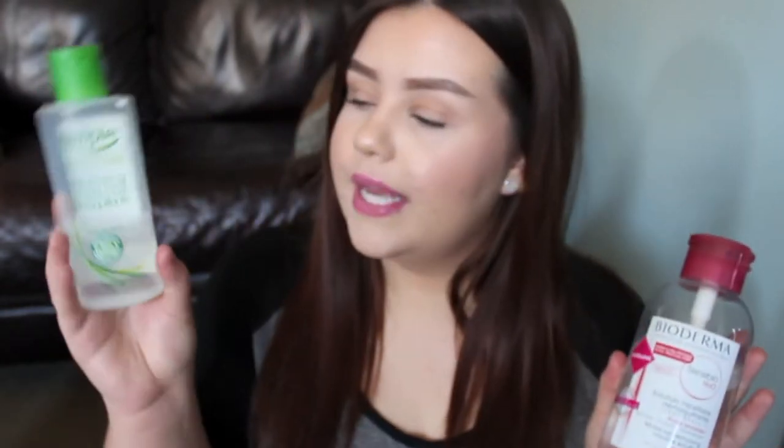In today's video we are going to be talking about two very buzzed about, very hyped up products here in the beauty community. I am of course talking about the Bioderma Makeup Removing Micellar Solution and the Simple Cleansing Micellar Water that everyone has been talking about lately here on YouTube. I have used these both quite a bit - as you can see I'm getting low on this bottle and this is my second bottle of Bioderma. So we're going to be comparing them a little bit and I'm also going to talk about whether or not I think the Simple Micellar Water is a dupe for Bioderma, because that is something that a lot of people have been saying lately.